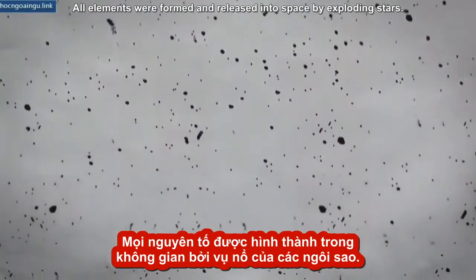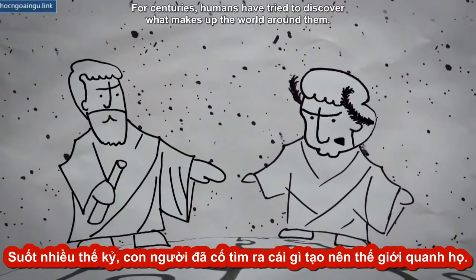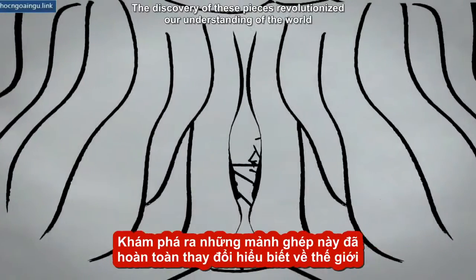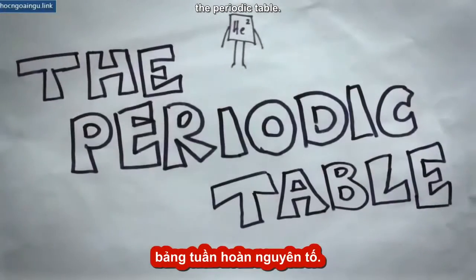All elements were formed and released into space by exploding stars. For centuries, humans have tried to discover what makes up the world around them. Little did they know that all the pieces they needed were right under their noses. The discovery of these pieces revolutionized our understanding of the world and allowed for the creation of what might be the greatest gift to science: the periodic table.